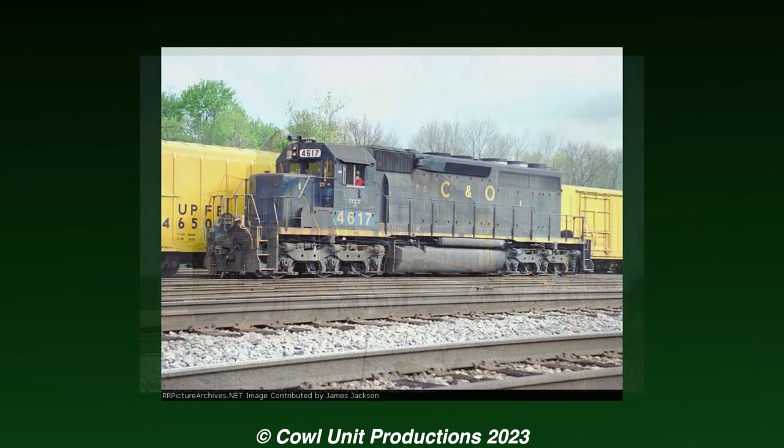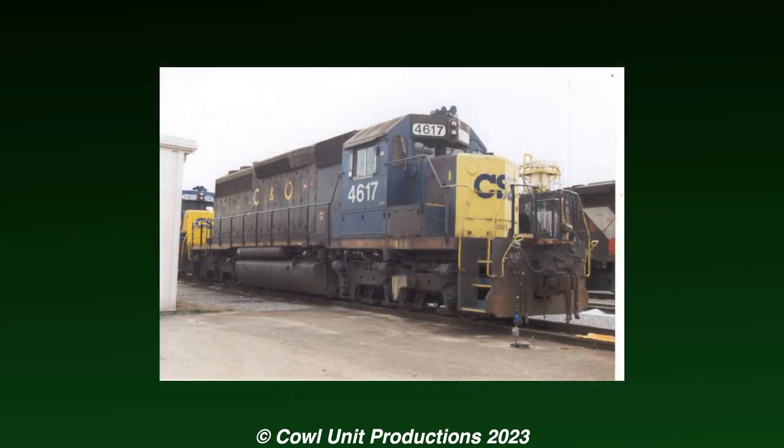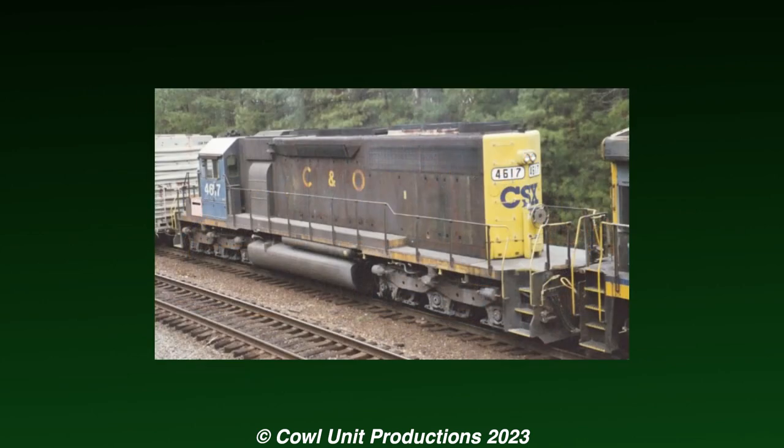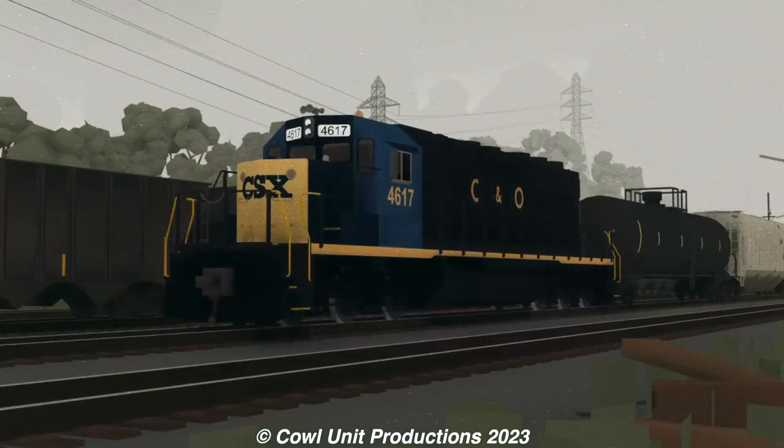Then in 1993, the unit would be renumbered to 4617, and not long after would get a modern makeover with the yellow nose on both the front and back. But for some reason, the rest of the unit was still in CNO colors, albeit the blue was starting to look more brown.